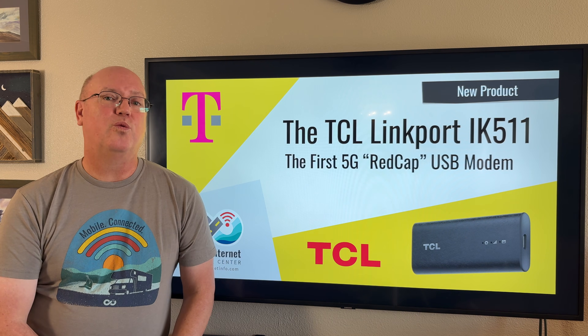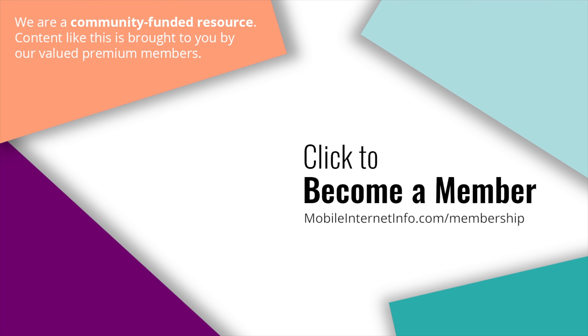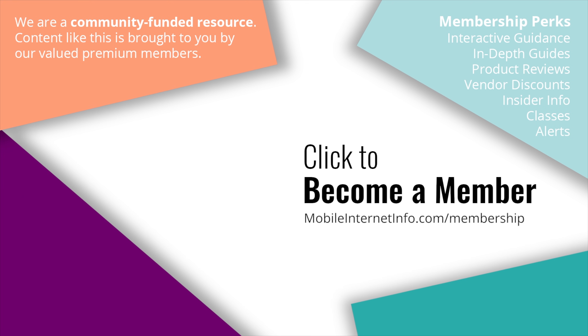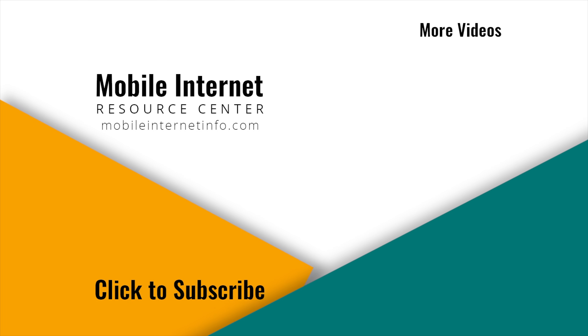That does it for today. We hope you stay connected, stay safe, and we'll see you next time. These videos are brought to you by our premium members — our mobile internet aficionados — who make it possible for us to track this news and create these videos. If you like this video, please give it a thumbs up, leave a comment, subscribe to our channel, or better yet, consider becoming a member yourself.